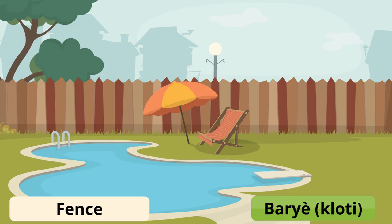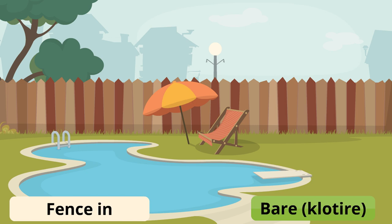A fence is barrière or clôtzy. Usually when people say barrière, they're talking about the actual gate. When you fence in your yard, it's called barrière or clôtzy.